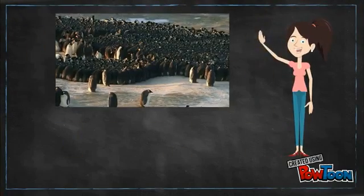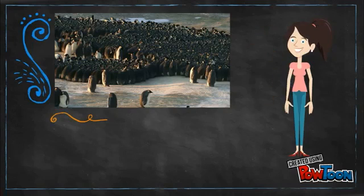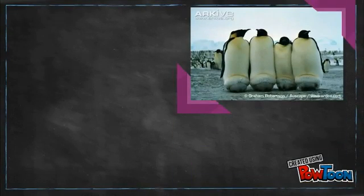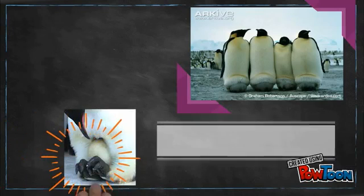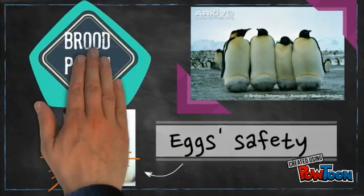To survive frigid temperatures, they all converge on the same central point and begin to form a huddle. As there are no nesting supplies available on the ice mass, the male carefully keeps the egg sheltered by balancing it on his feet and covering it with a warm layer of feathered skin called a brood pouch.